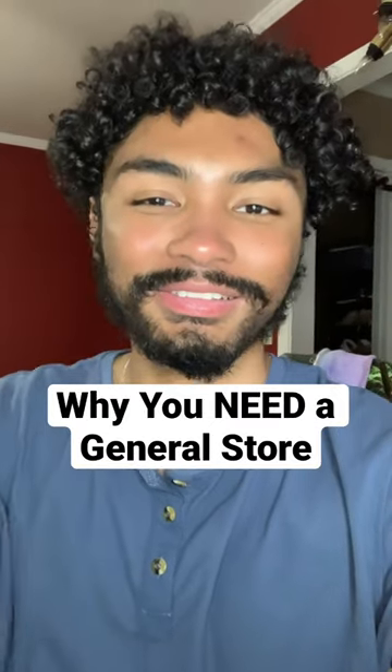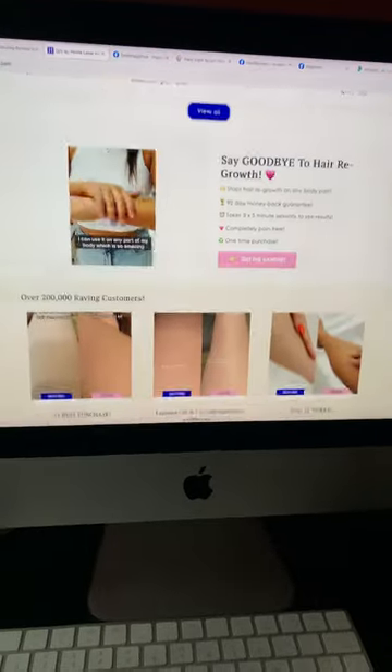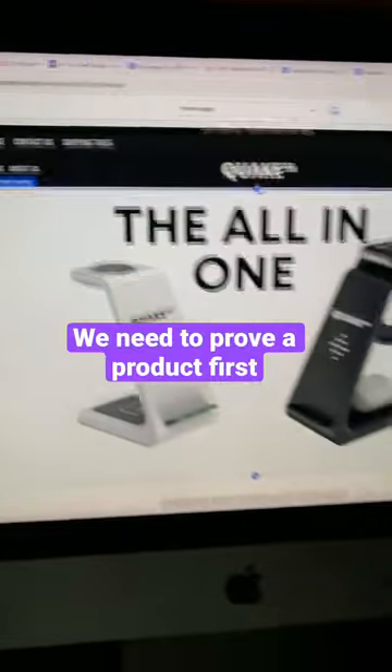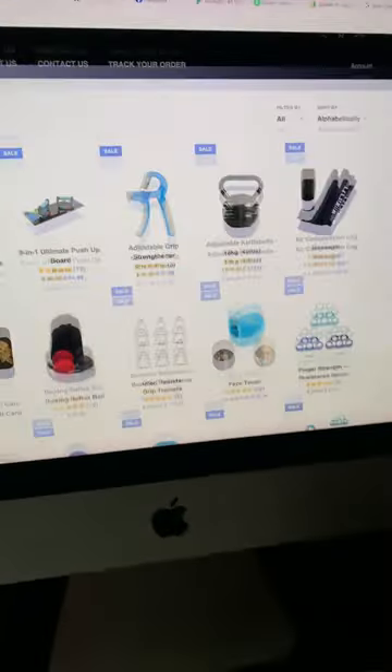Here's exactly why you need a general Shopify store. A lot of people preach about having a one product store, but creating one every single time you test a new product can take up a lot of time and even money. What I recommend is to have a clean general store just like this one, where you can import products rapidly.